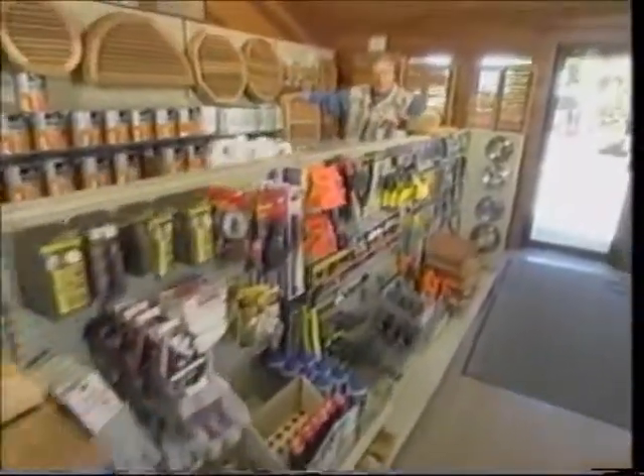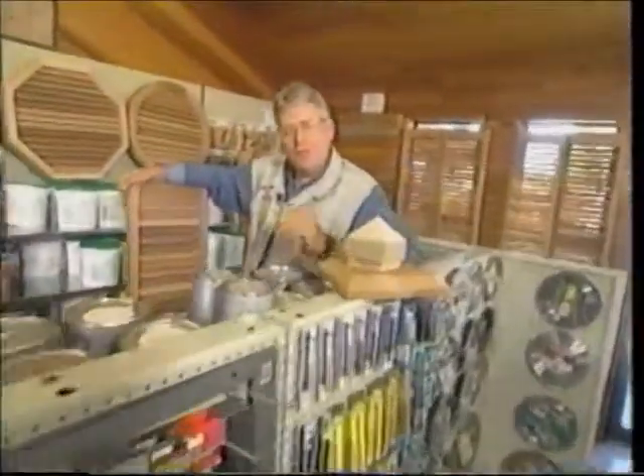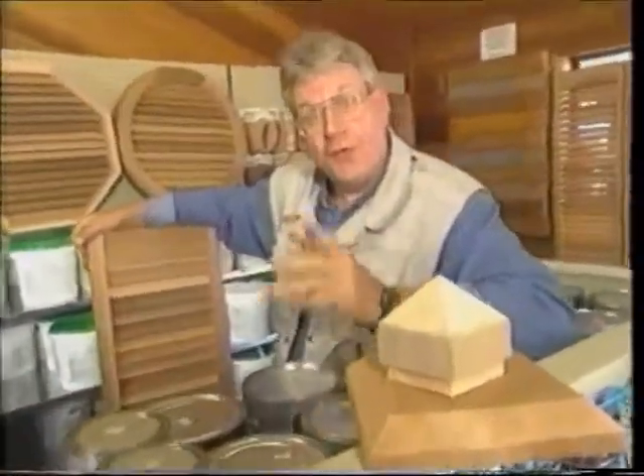When you're planning your backyard project — whether it's a fence, a louver, a fence panel, or a deck — just stop for a moment and think about what that wood had to go through before it ended up in your backyard.